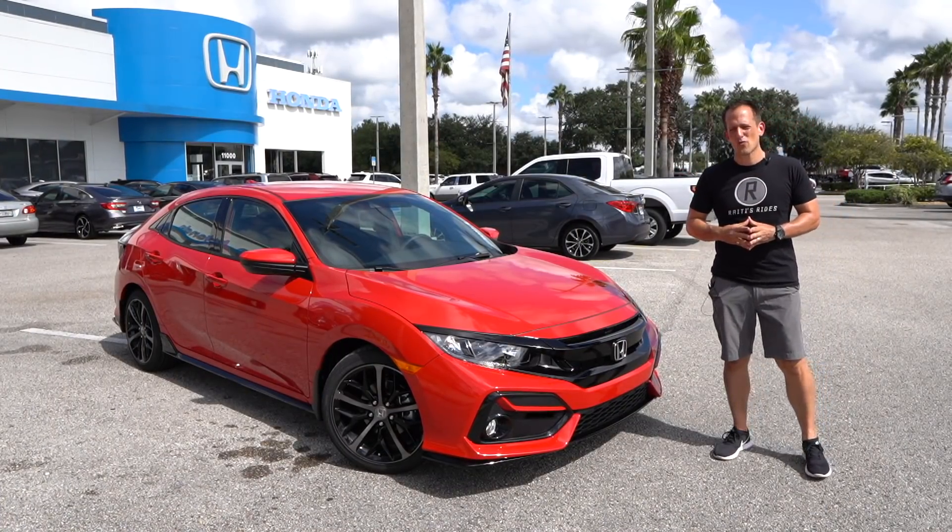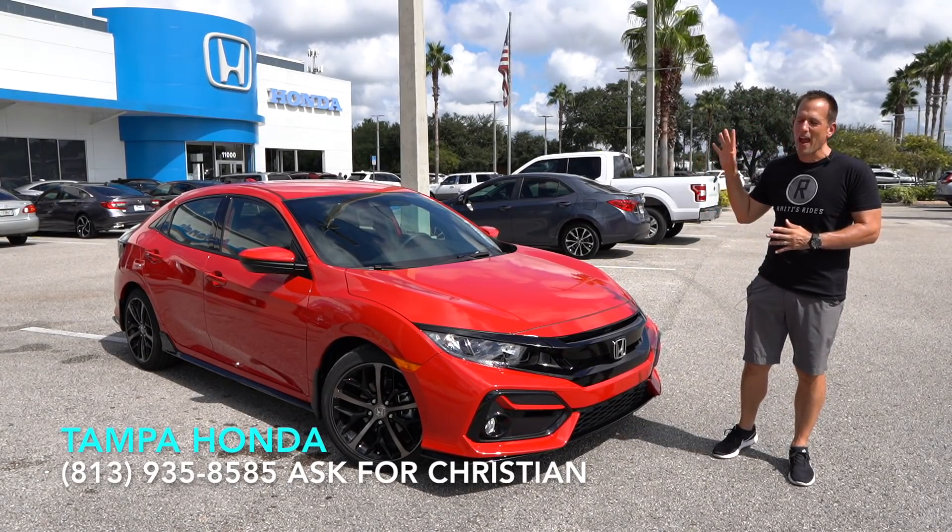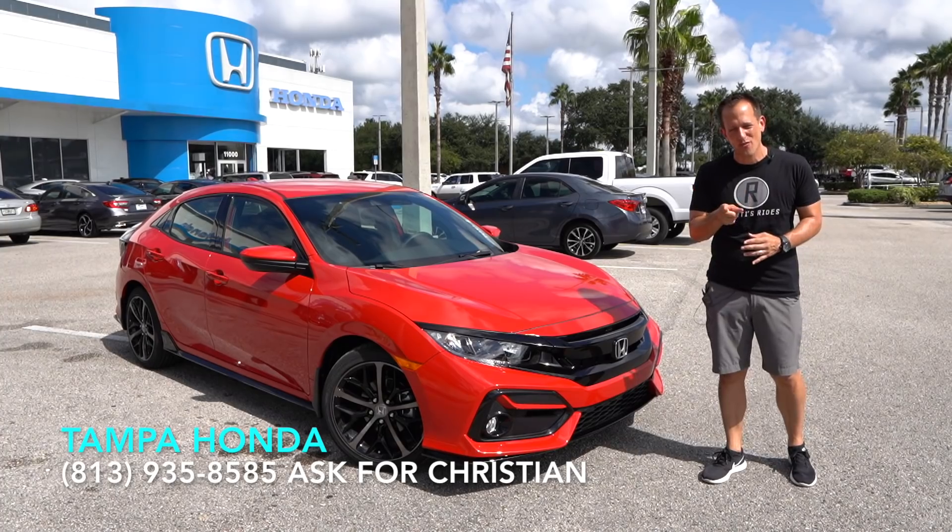Hey guys, what's up? It's Joe Rady from Rady's Rise. I'm back here at Tampa Honda, of course in Tampa, Florida, and we have it here first on Rady's Rise.